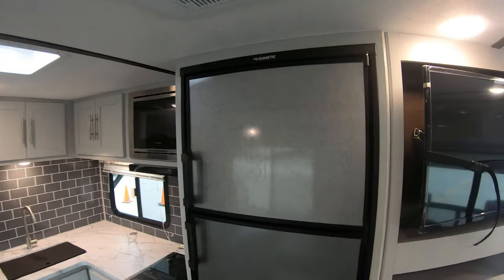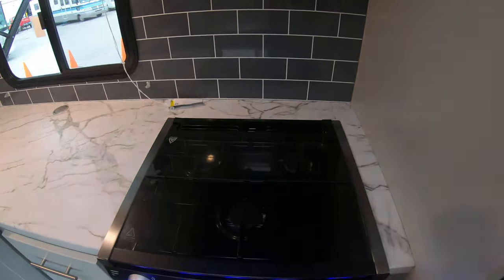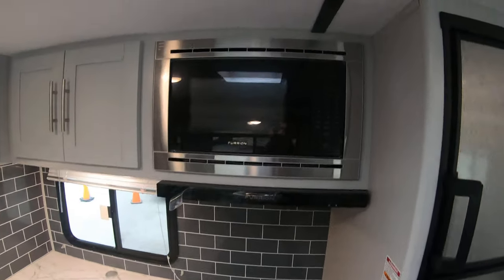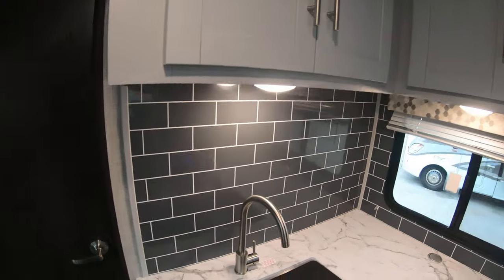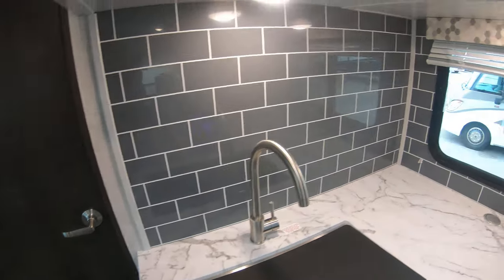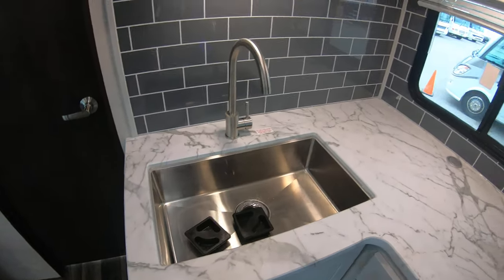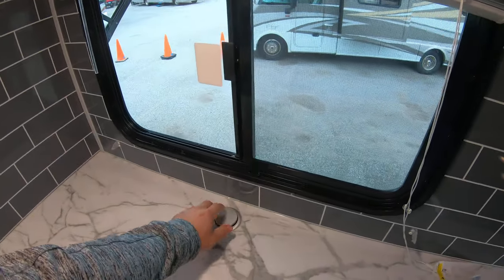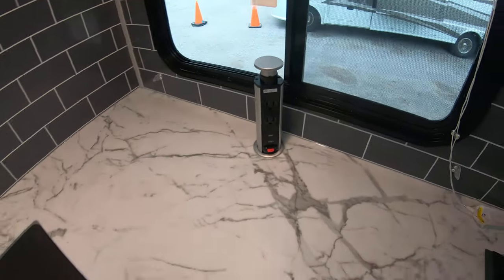Gas electric refrigerator and freezer. Three burner with an oven and a microwave up above. Great looking backsplash. Big sink. And pop-up outlets right here with built-in USBs in the kitchen.